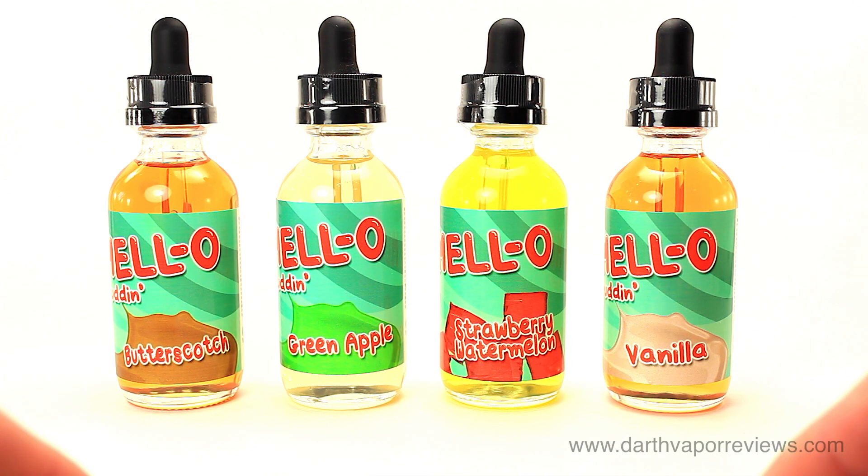Hi everybody, hope you're doing great. Today I'll be reviewing the full line of e-liquid by Mellow Puddin.